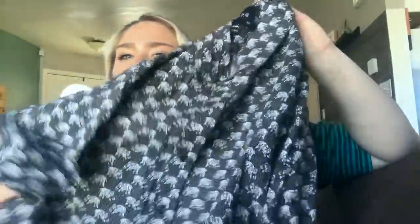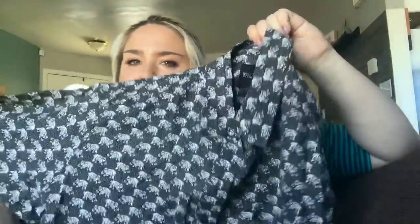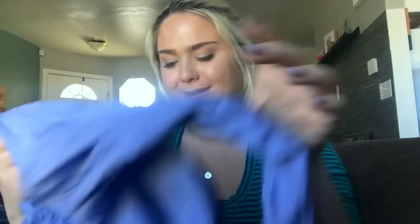I didn't find much on this brand — it's Wild Fang — but it's just an elephant button-down shirt. It's men's but I don't know, maybe somebody would want it. That's one of my take-a-chance items — I'm not really sure about that one.